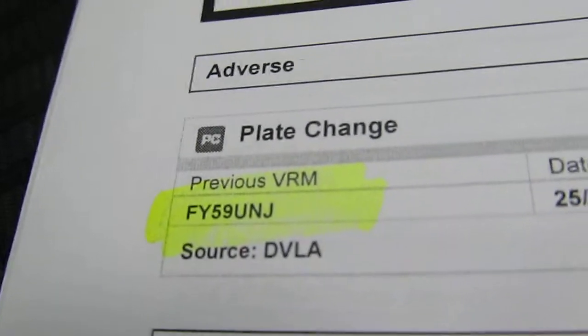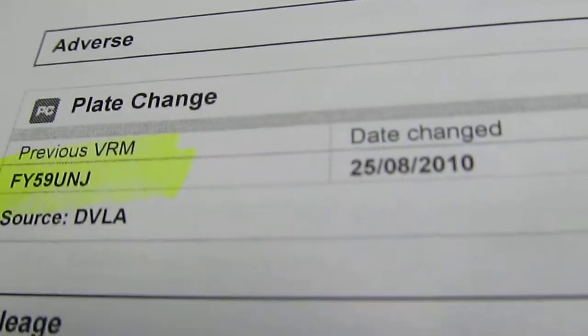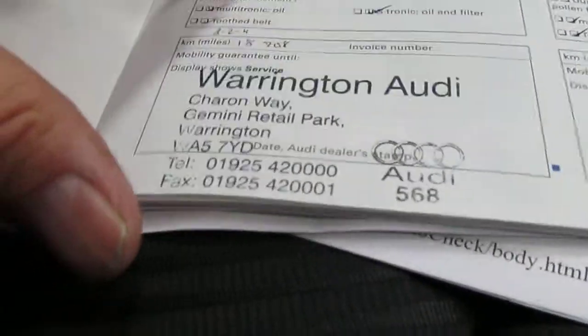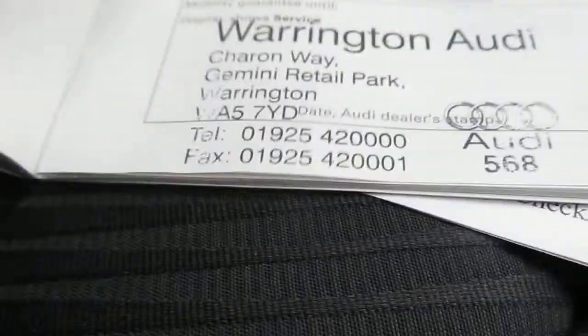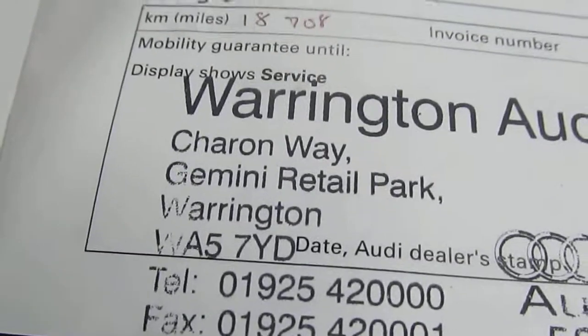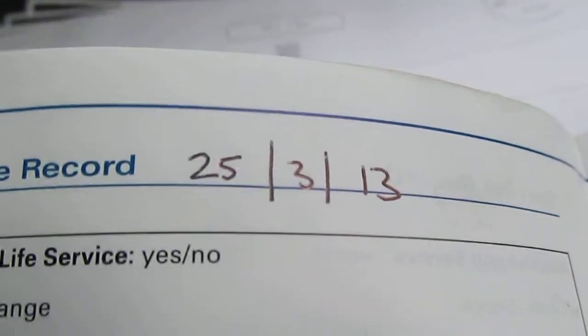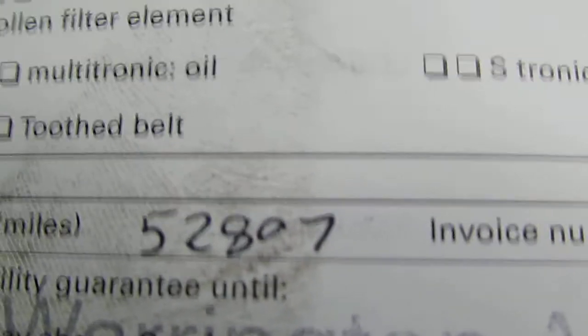I don't have the registration document as it's the subject of a cherish transfer. The original registration was FY59UNJ, changed on the 25th of the 8th 2010. There are four services at Audi: the first at 18,708 miles, then services two, three, and four. The last service was on the 25th of the 3rd 2013 at 52,807 miles.